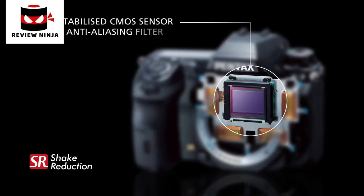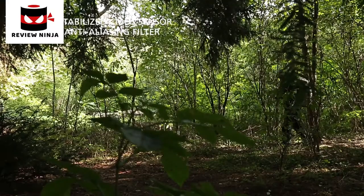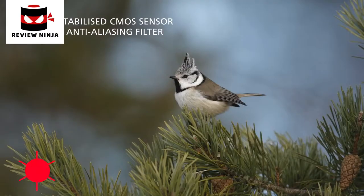Thanks to its new 24 megapixel CMOS sensor, designed without the addition of an anti-aliasing filter, the K3 realizes the full potential of the image sensor's resolution, delivering outstanding sharp and fine detailed images.